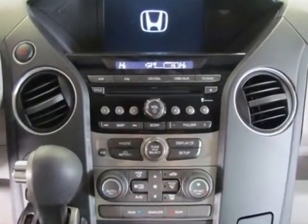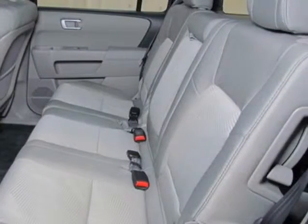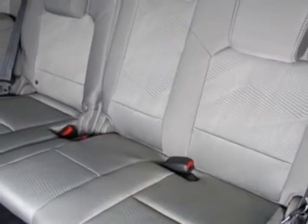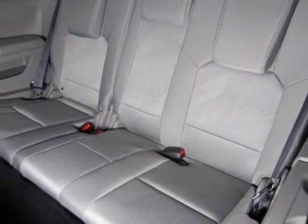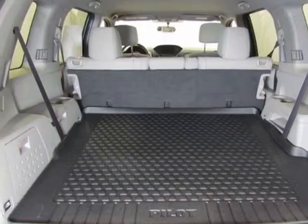Additional options for this vehicle include power locks, CD player, tinted windows, and passenger airbag. Call 888-285-8360 or email our friendly sales staff today to schedule a test drive.